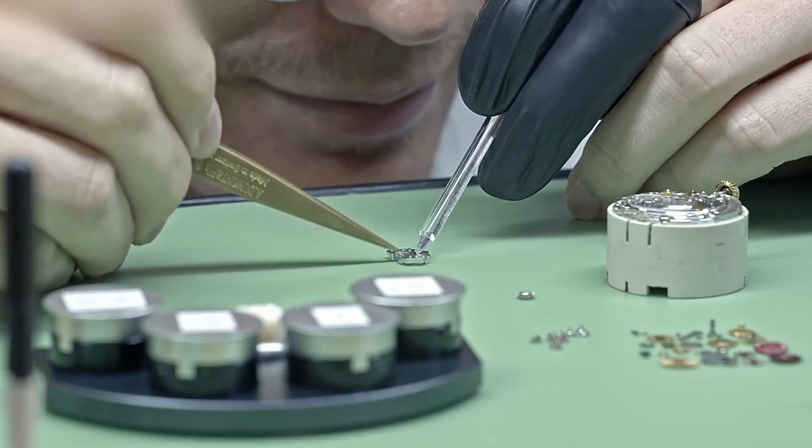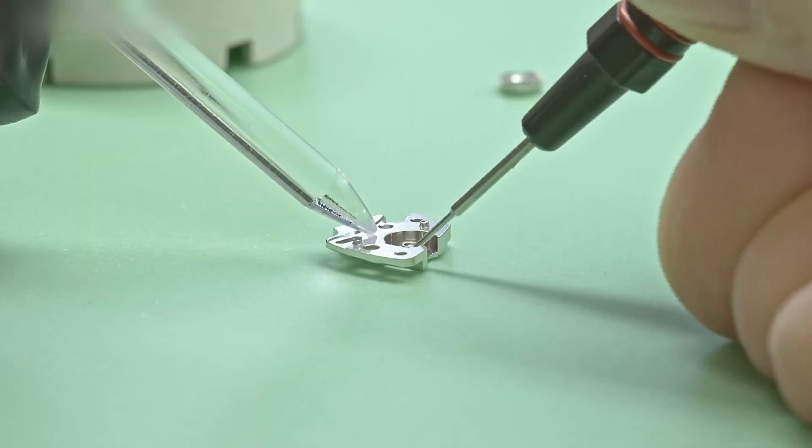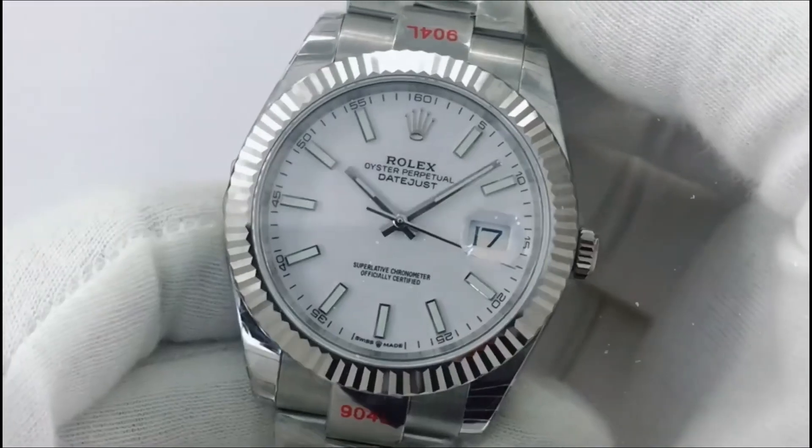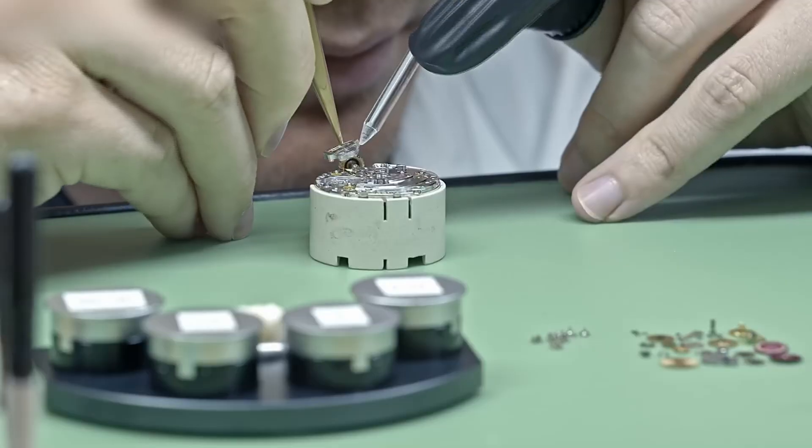This culture of secrecy is more than paranoia — it's control. It keeps counterfeiters guessing, competitors at bay, and the mystique alive. Employees rarely speak. Tours are non-existent.